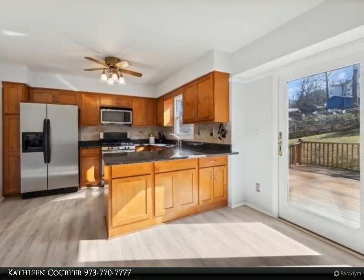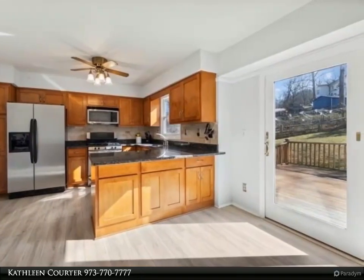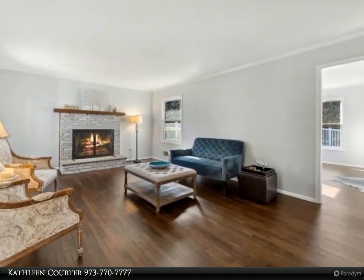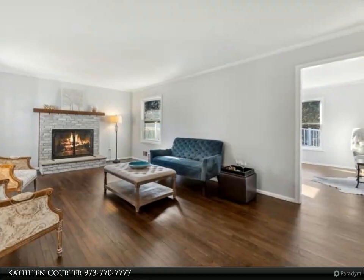Conveniently located near shopping, great schools, major highways, and NYC transportation. It doesn't get any better than this, all at an affordable price.